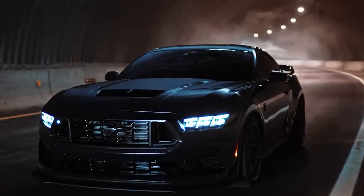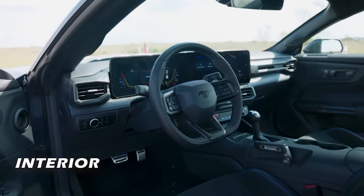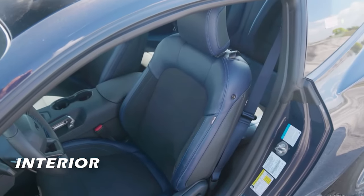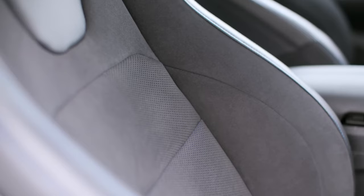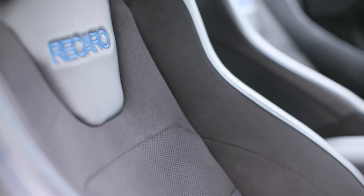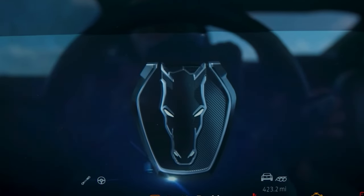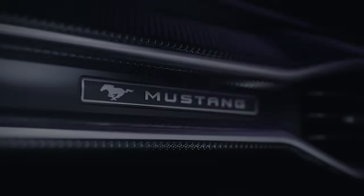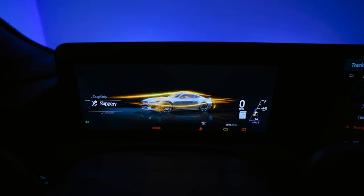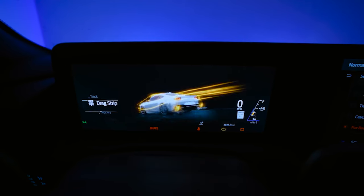Now let's step inside this automotive marvel. The cabin of the Dark Horse is a blend of refined luxury and cutting-edge tech. The interior is sporty and stylish, with Recaro premium leather seats that hug you in all the right places, a 13.2-inch center screen, a 12-inch digital instrument cluster, a Bang & Olufsen sound system, and a Dark Horse plaque on the dashboard. The 2024 Mustang Dark Horse is packed with features that elevate your driving pleasure to new heights.